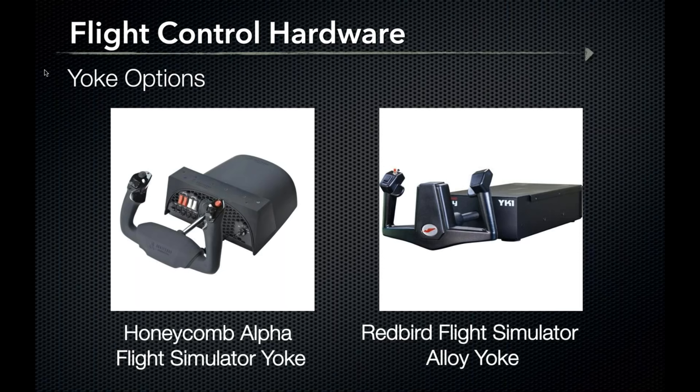Rounding out our yoke options is the Redbird Flight Simulator alloy yoke — the most robust yoke on the consumer market by far. The first thing I noticed taking it out of the box was its weight. It's designed to high standards and is used on Redbird's certified training devices. This yoke retails for about $800 and really moves a flight simulator from a hobby or enthusiast level to a trainer.